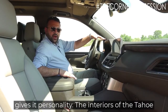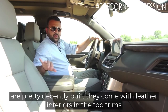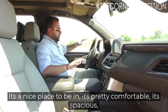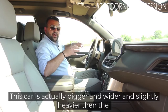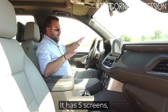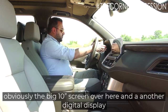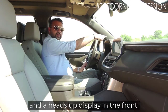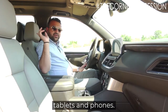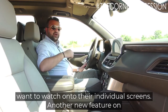The interiors of the Tahoe are pretty decently built. They have leather interiors in the top trims and fabric in the base ones. It's a nice, comfortable, spacious place to be — very big and very broad. This car is actually bigger, wider, and slightly heavier than the previous version. It has five screens: a big ten-inch screen, another display, a digital display, and a heads-up display in the front. It also has two screens at the back which can be cast from your tablets and phones, so rear passengers can remotely cast whatever they want to watch onto their individual screens.